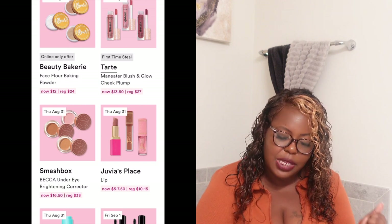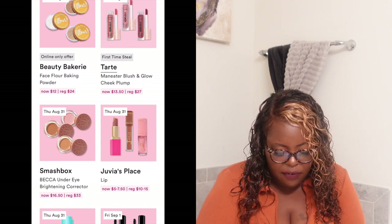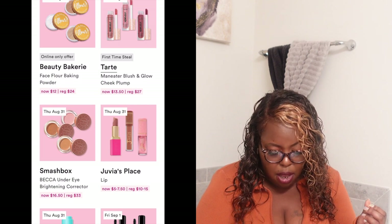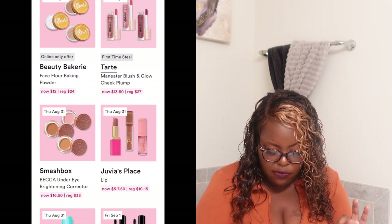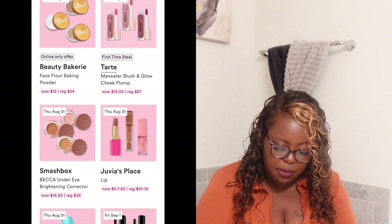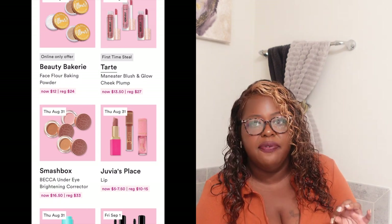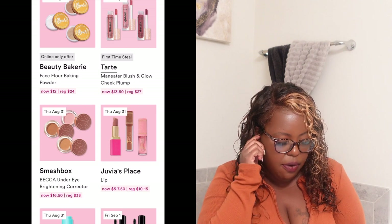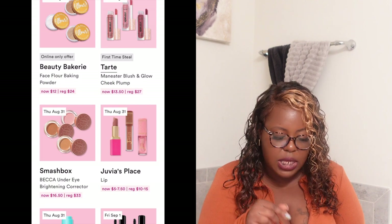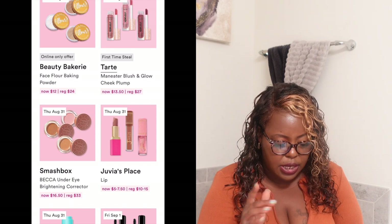Moving on to Thursday August 31st — they have the Tarte Maracuja Blush and Glow Cheek Plump. It's normally $27 but on Thursday it's going to be $13.50. This seems worth trying. I love Tarte products but I'm not sure about this one — I'd want to go swatch it in store to get a feel for it.